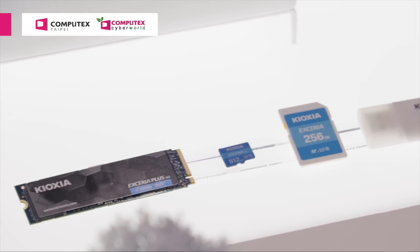Kioxia is a global leader of flash memory and SSDs. Hello, my name is Johnson. I'm pleased to introduce you to our company Kioxia. Kioxia is one of the world's leaders in memory solutions.